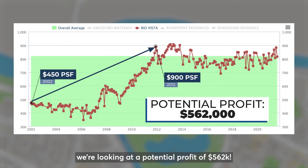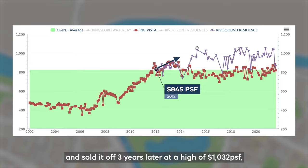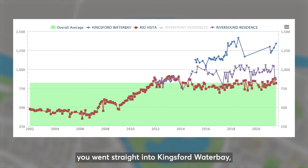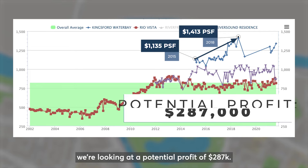Let's say you made the decision to swap properties to a cheaper new launch — Riversound Residence — with an average of 845 PSF, and sold it off 3 years later at a high of 1,032 PSF. With a unit size of 1,163 square feet, your potential profit is around $217,000. Continuing on this streak of swapping properties, you went straight into Kingsford Water Bay, bought at 1,135 PSF and sold it off at 1,413 PSF. With a unit size of 1,033 square feet, we are looking at a potential profit of $287,000.